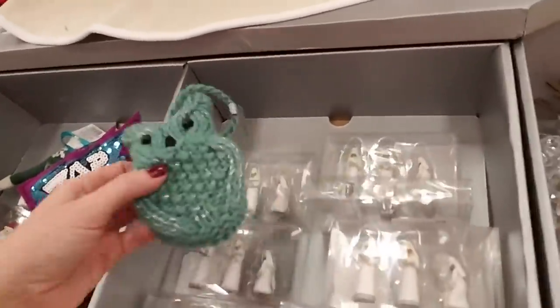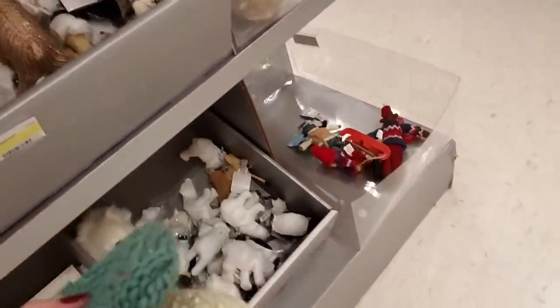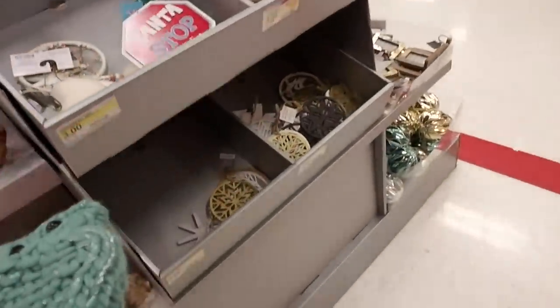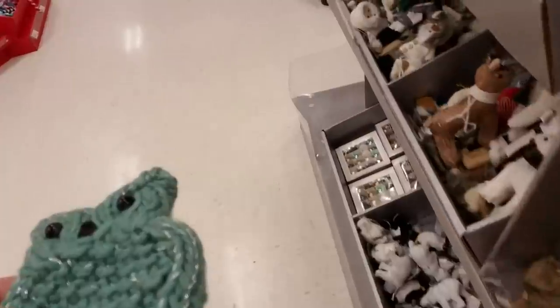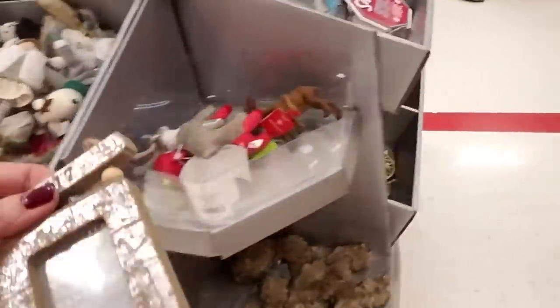This little woven owl goes down here, I guess. I think everything is just mixed up. Not exactly sure where this goes — I don't think it really matters, everything is all mixed up over here.